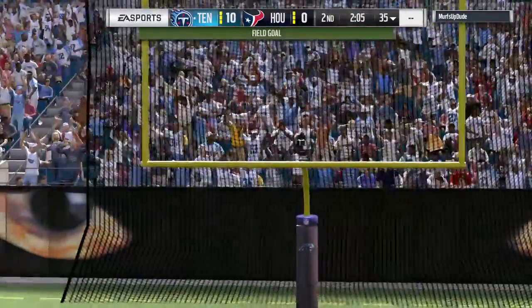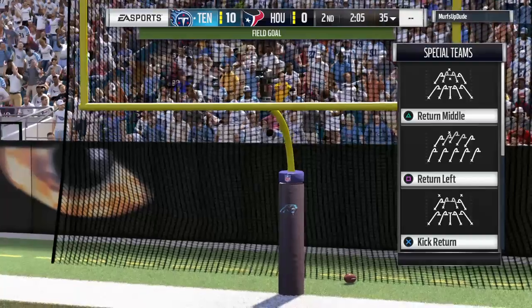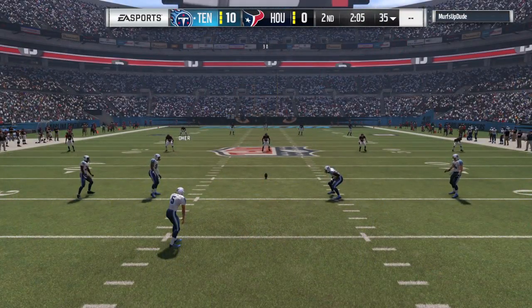And Santos able to put this one up and through — it's good. And the lead moves to 10-zip.